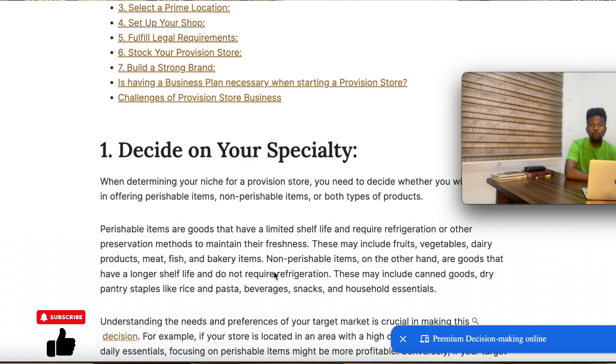The number one factor is your target market — what is the prevalent demand within your target market? If you notice your target market is full of working class people, those people don't have time to go through the process of getting raw food and cooking it themselves. So they prefer food that is already prepared or halfway prepared. If working class people are your target market, you need to go for perishable items more than non-perishable items, or go totally for perishable items.